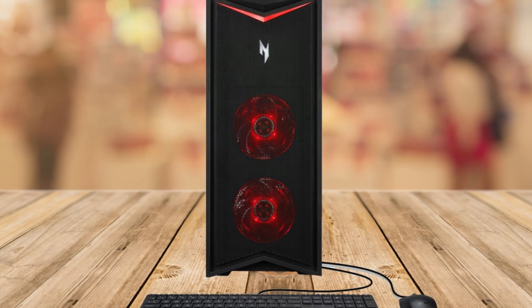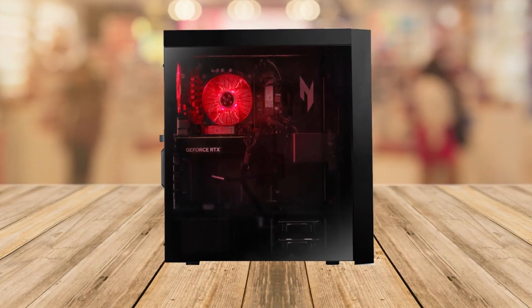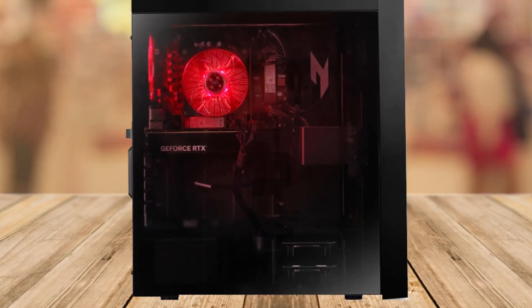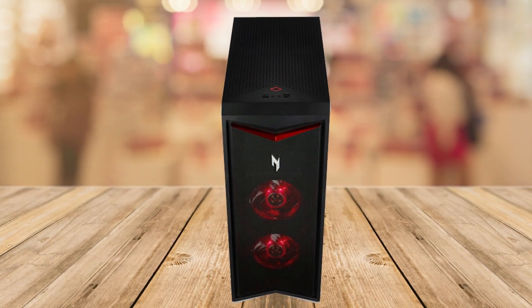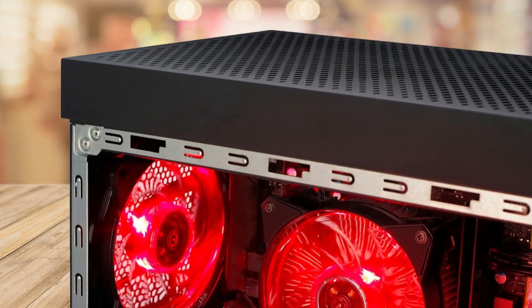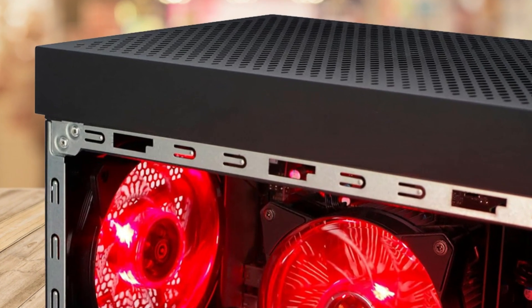Imagine streaming your favorite movies in crystal-clear quality, editing photos and videos with precision, or even diving into virtual reality realms that defy imagination. The Acer Nitro 70 seamlessly transitions between work and play, becoming the epicenter of your digital lifestyle.